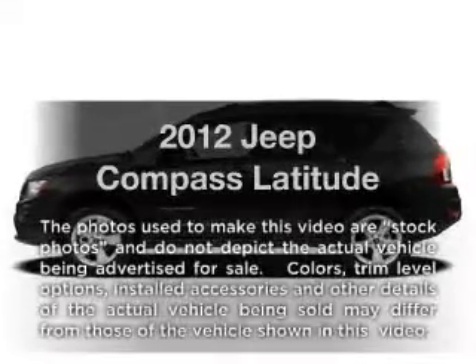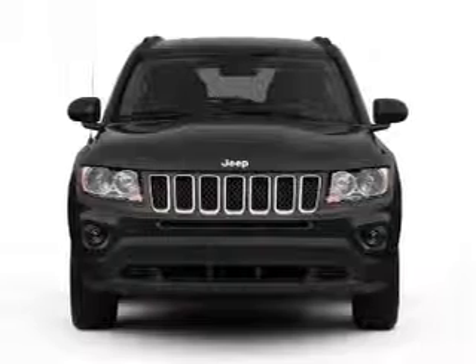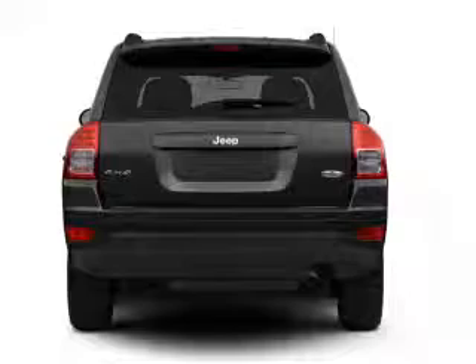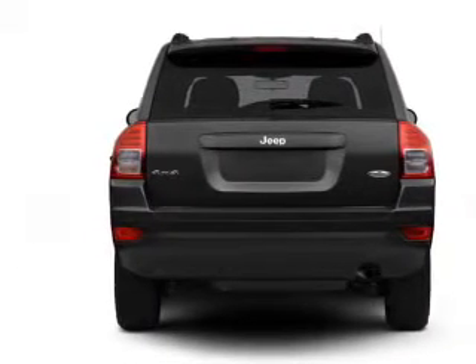Introducing the 2012 Jeep Compass — this is the set of wheels you've been looking for. With an efficient four-cylinder engine that responds smoothly to its automatic transmission, you will appreciate the safety feature of anti-lock brakes. Heated seats are a desirable comfort feature.